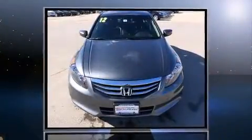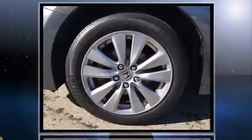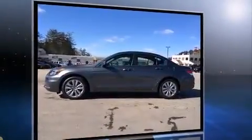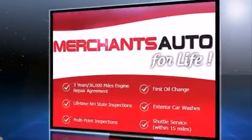Experience driving perfection in the 2012 Honda Accord. This four-door, five-passenger sedan has not yet reached the 20,000-mile mark. Under the hood, you'll find a four-cylinder engine with more than 170 horsepower, providing a smooth and predictable driving experience.